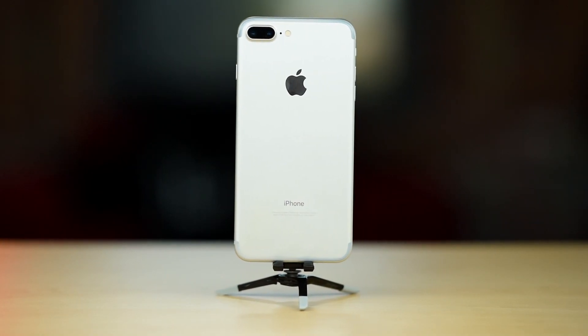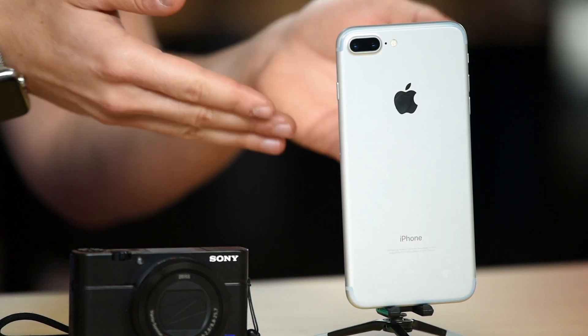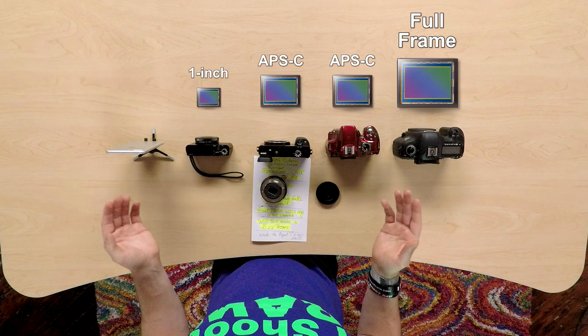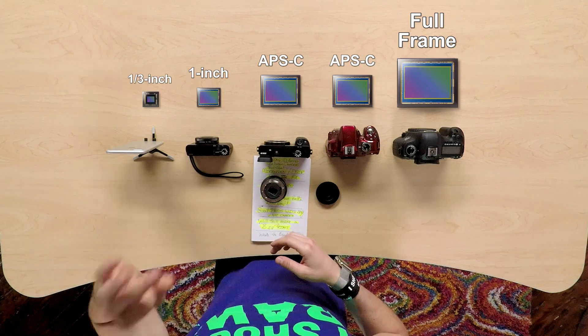A lot of you out there have a cell phone in your pocket right now, which means you have a mirrorless camera with you at all times. This is my iPhone — in essence it is a mirrorless camera. You may ask what size sensor is in there — a really small one.